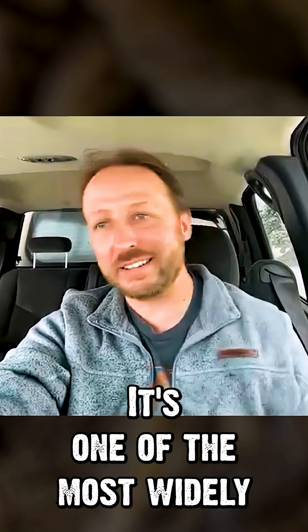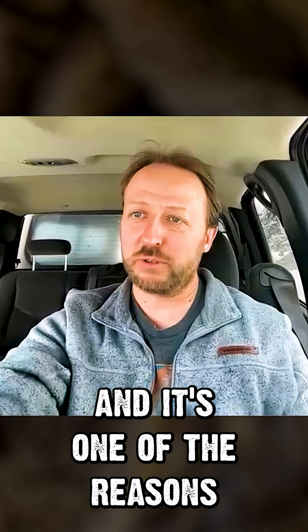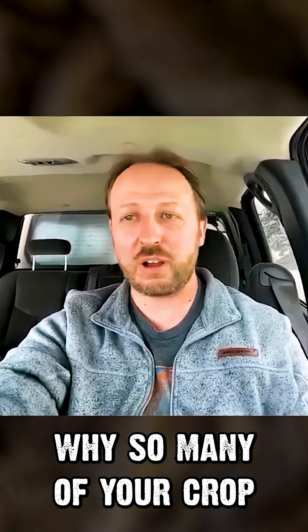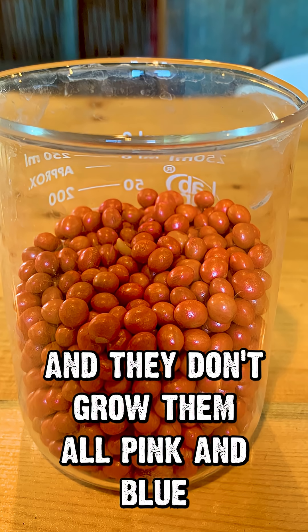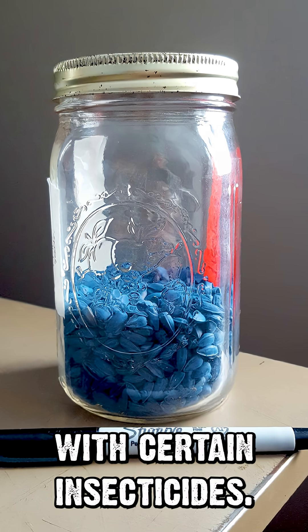It's one of the most widely used insecticides in agriculture today, and it's one of the reasons why so many of your crop seeds are different colors. They don't grow them all pink and blue and green like that — they treat them with certain insecticides.